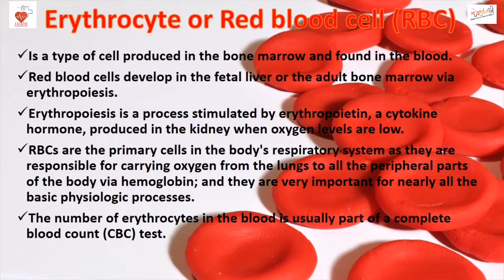RBC are the primary cells in the body's respiratory system, as they are responsible for carrying oxygen from the lungs to all the peripheral parts of the body via hemoglobin. They are very important for nearly all the basic physiological processes.